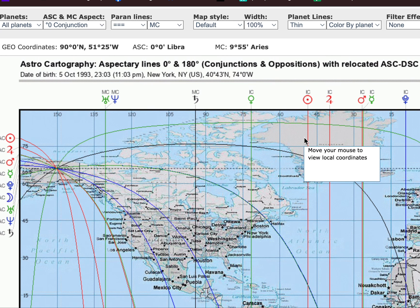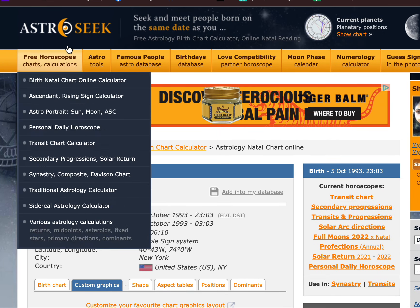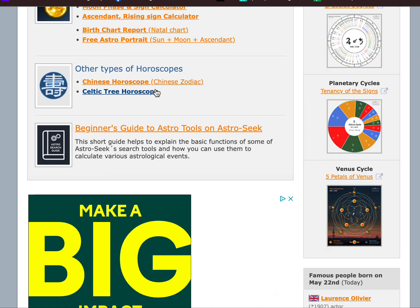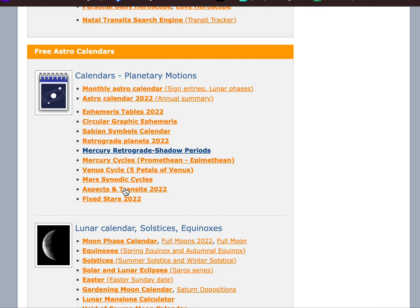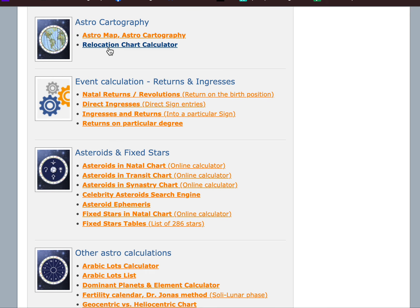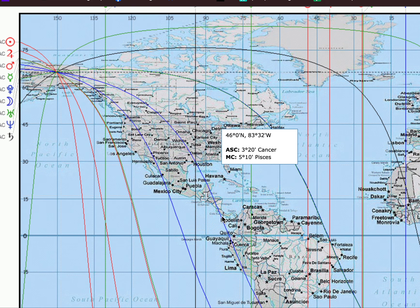Let me show you astrocartography. When you go to Astro Seek, somewhere in there you can find your astrocartography map — it's called the relocation chart. If you find the birth time of a place, you can input it and they'll display it for you so you can see it visually. You can also pull up the astrocartography map for the purpose of finding where to go when you travel.